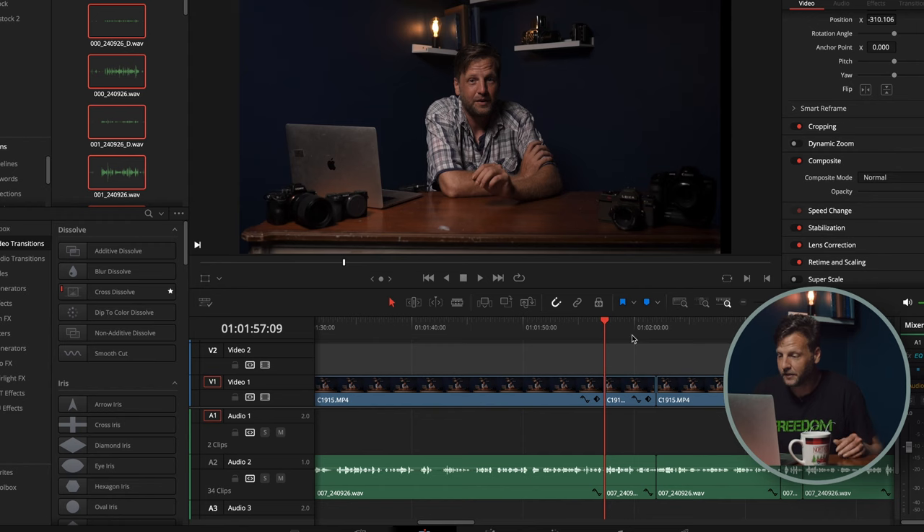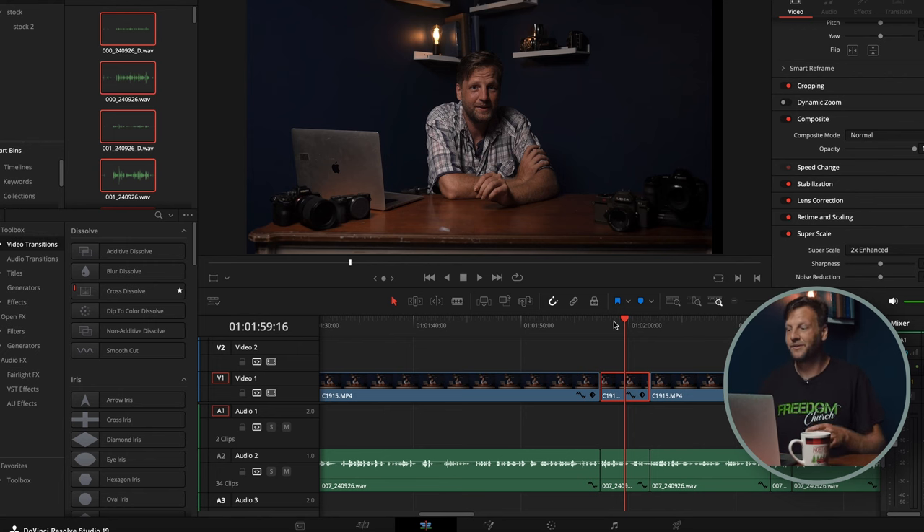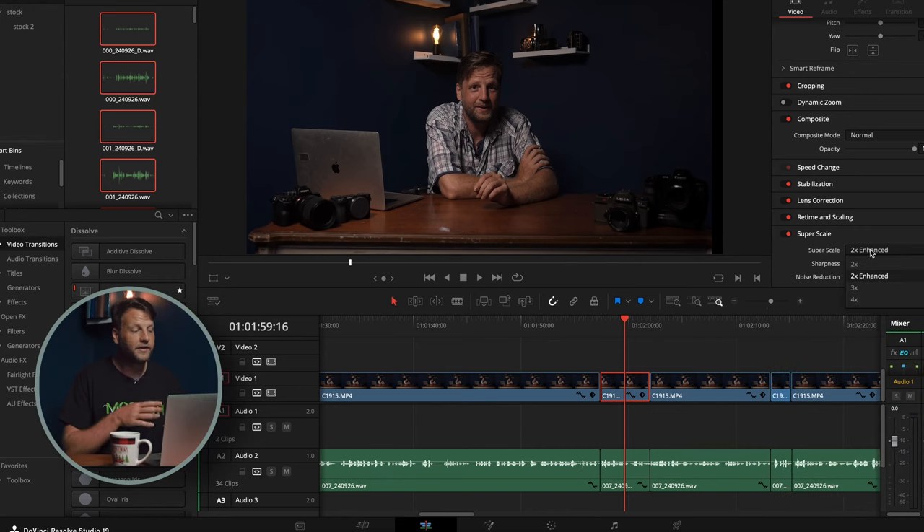The Super Scale feature will upscale your footage from 1080p to whatever timeline you're working on — let's say a 4K or 8K timeline. It adds the sharpness and noise reduction that the footage needs. However, the noise reduction runs off GPU power, and that's why this computer can't handle Super Scale very well. It can run 2x to 2x Enhanced no problem, but anything past 2x Enhanced will literally crash the whole computer.